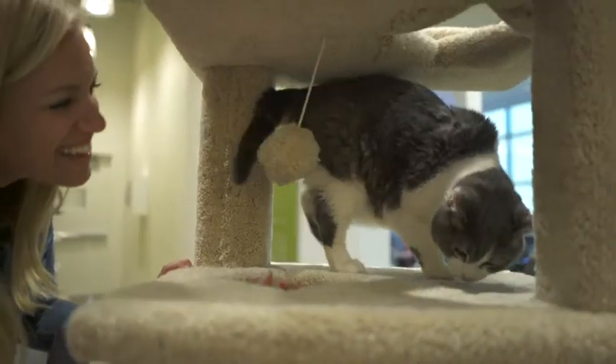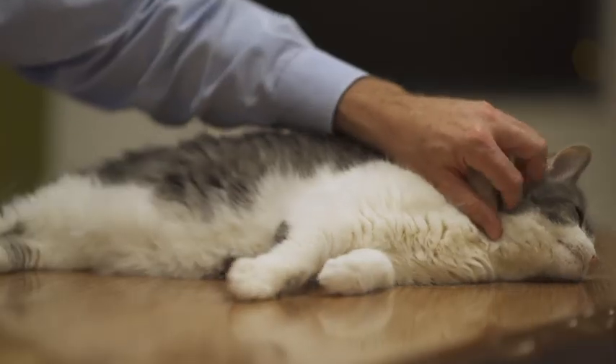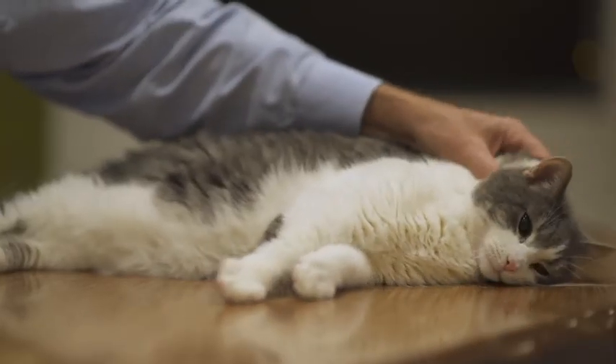Being able to expose them to a number of different textures — both dry food as well as canned food — can help later on in life if they need to be on a special diet or formulation, so that they feel comfortable knowing that what's been put in front of them is actually food.